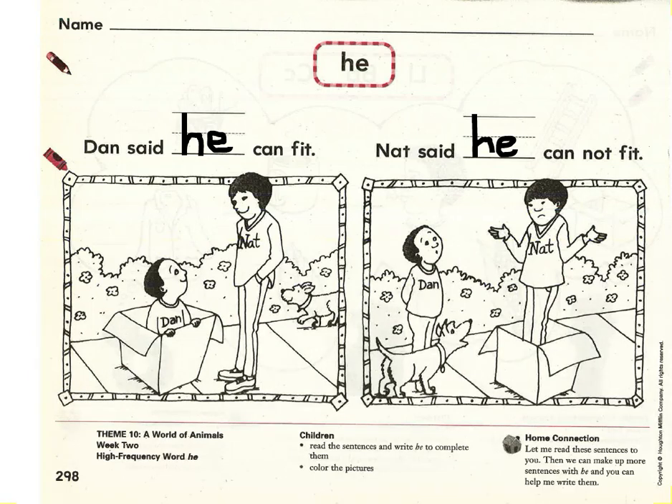Let's read the next sentence. Let's sound out first: N-at, Nat, said, he, c-an, can, n-a-t, not, f-it, fit. Let's read one more time: Nat said he can not fit. Let's look at the picture — is that sentence true? Nat cannot fit. He's too big. So yes, the picture matches the sentence.